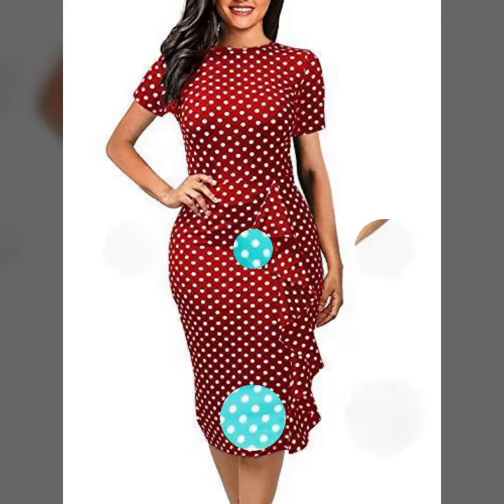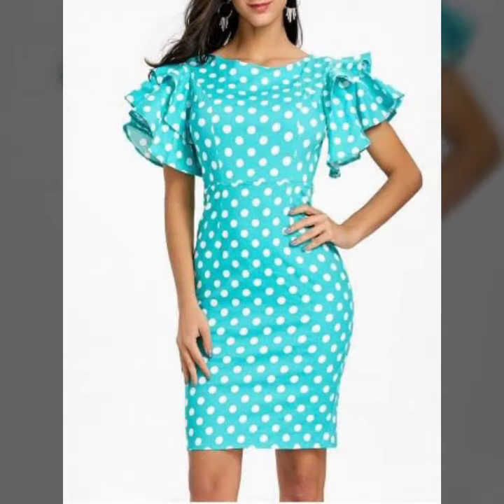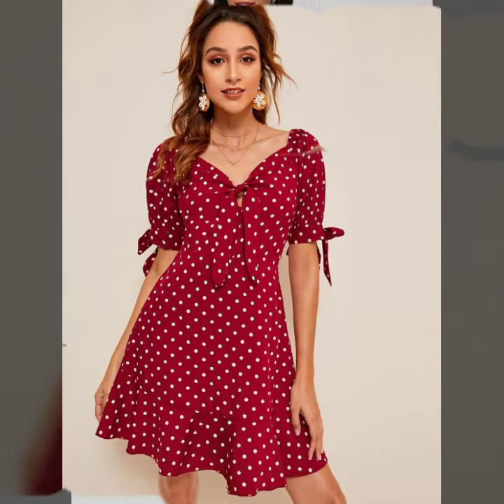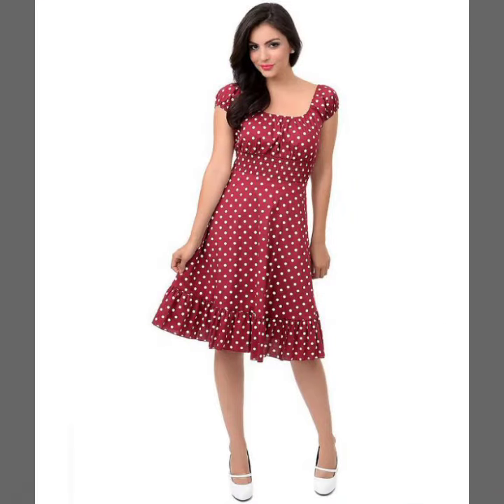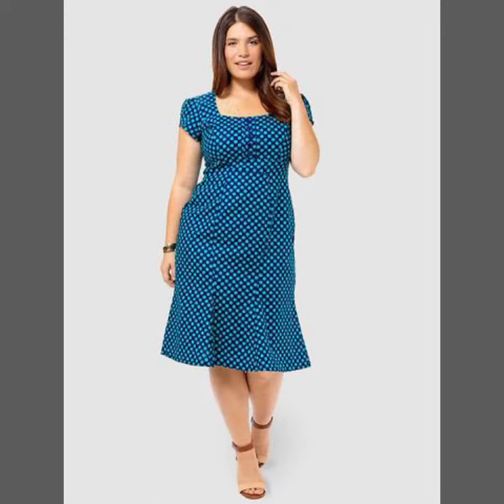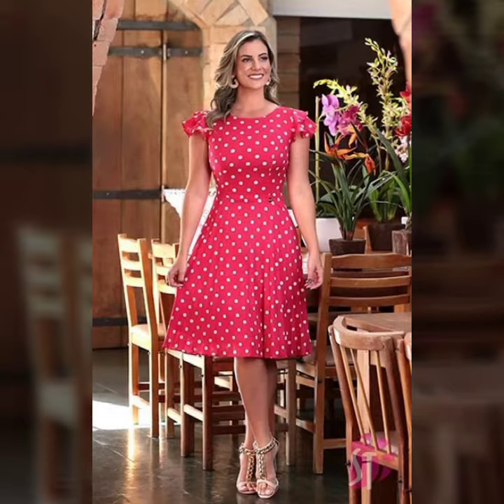Hello beautiful people, how are you all? I hope you are happy, healthy, and stylish as always. Today's video is about polka dot dresses — they are quite unique and amazing. Some are day party dresses and some are casual dresses too. If you are looking for a dress you can wear to a party, you are at the right place, because the designs are amazing and simple to stitch, which you can stitch yourself.